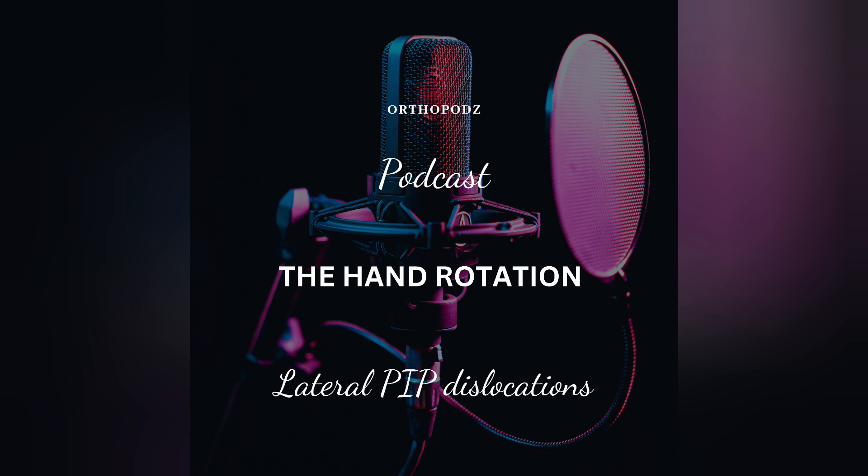A radiographic examination for a lateral dislocated PIP joint is sufficient to diagnose the injury. However, depending on the plane of the radiograph, confusion between a true lateral dislocation and a volar rotatory dislocation is quite common.